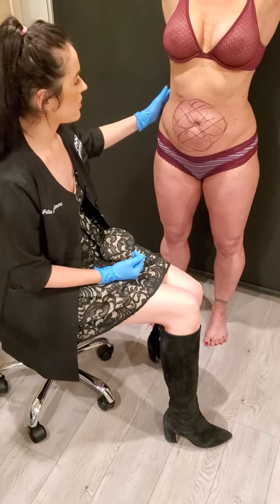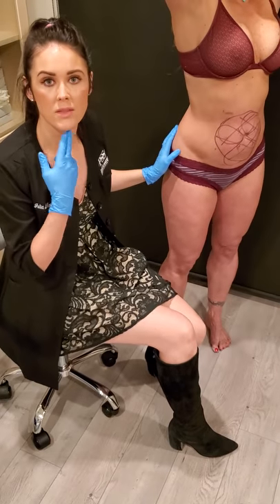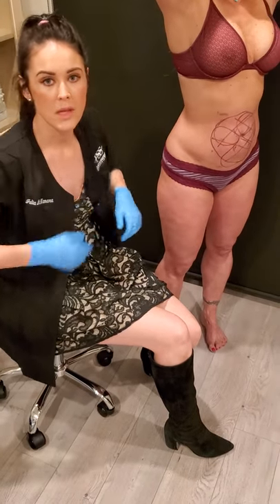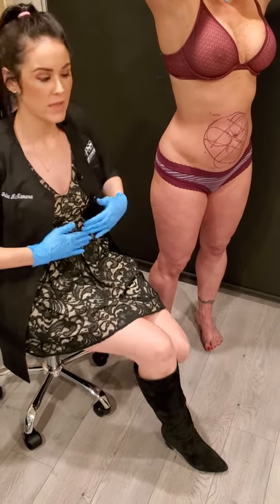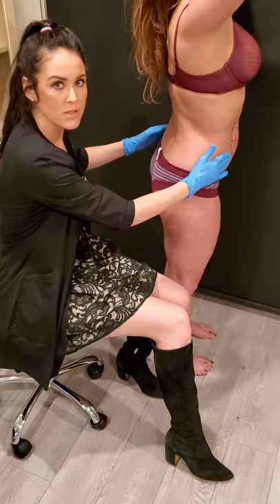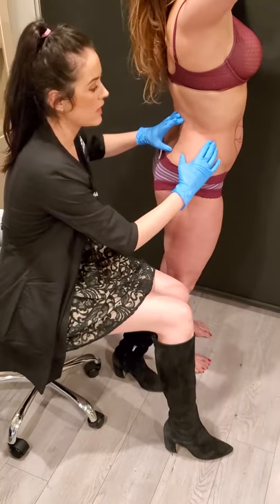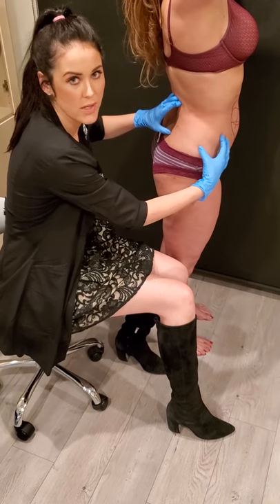Just know that there are other areas that are FDA approved for treating with CoolSculpting: the submental, the arms, the upper back fat and right here under the arms, the entire abdomen and the flanks. We're looking for peaks on the abdomen and a continuous fat pad on the lower flank here to treat.